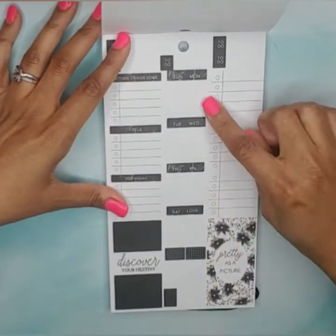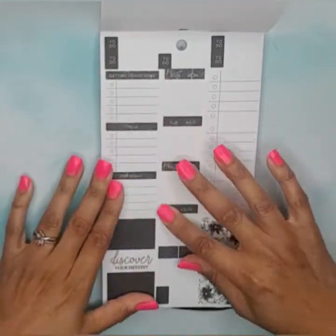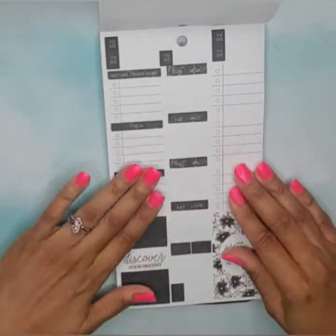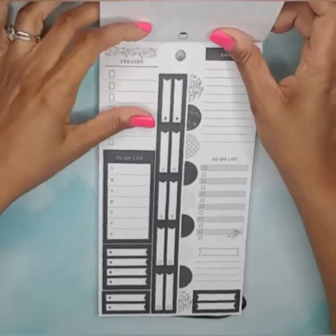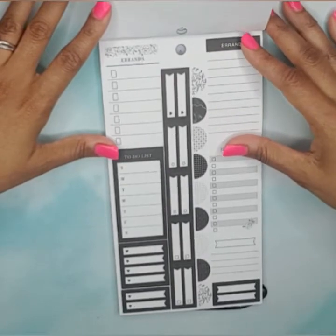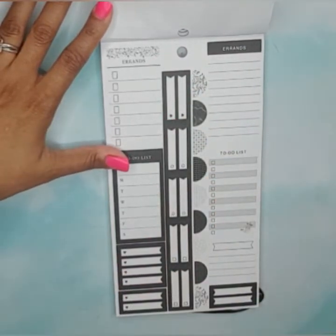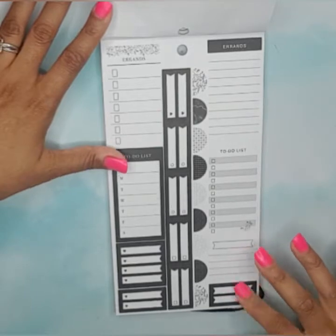Then we have Sunday through Monday day-of-the-week little box stickers, checklist stickers, to-do headers, and a full box sticker. These books are $14.99 and I had a 40% off coupon. We've got a full box errand sticker, a full box to-do list sticker, flag stickers, another errand sticker, to-do list sticker, and some boxes.